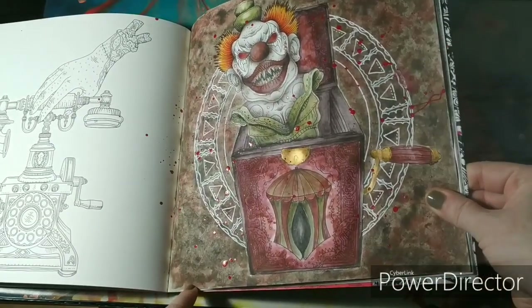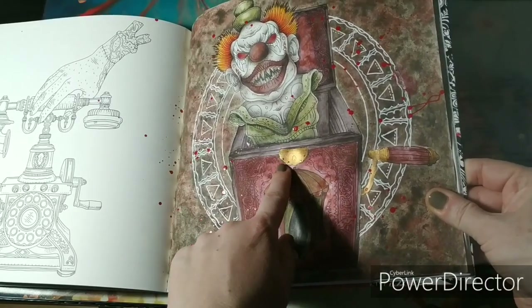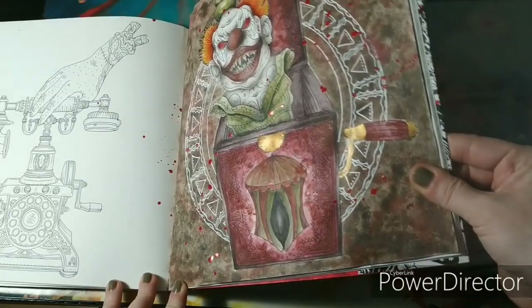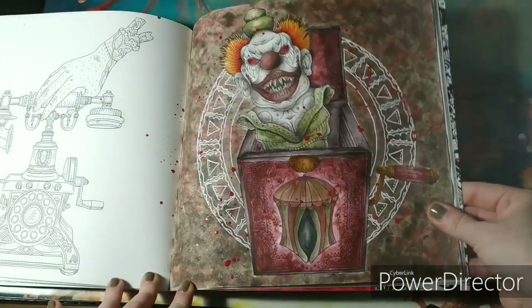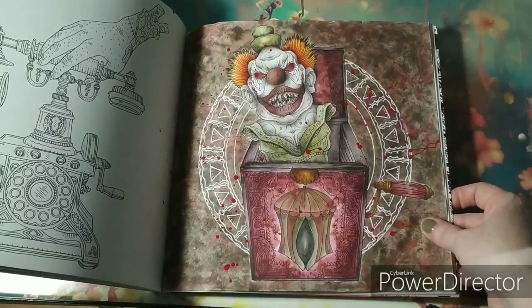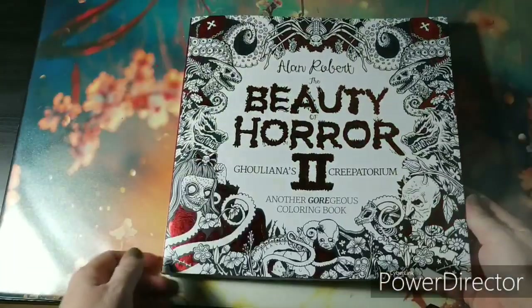To give it a horror look I've splattered down some red acrylic paint afterwards, and I've used some gold paint with no extra glitter except for some dots. But that was it — it's a bit of a different style of coloring but I really like it.